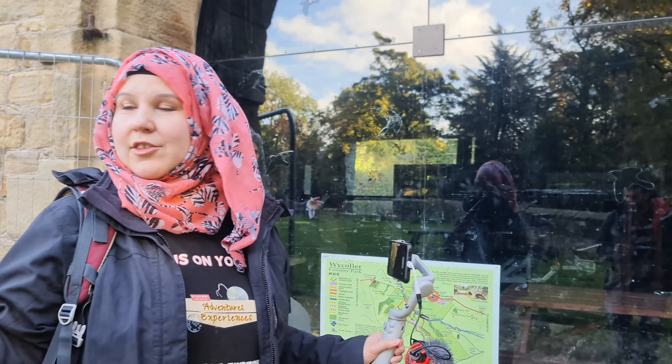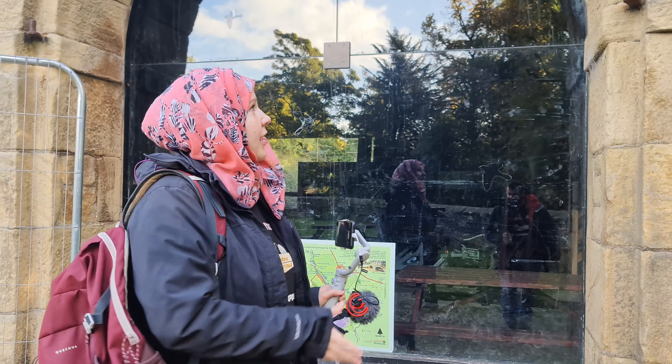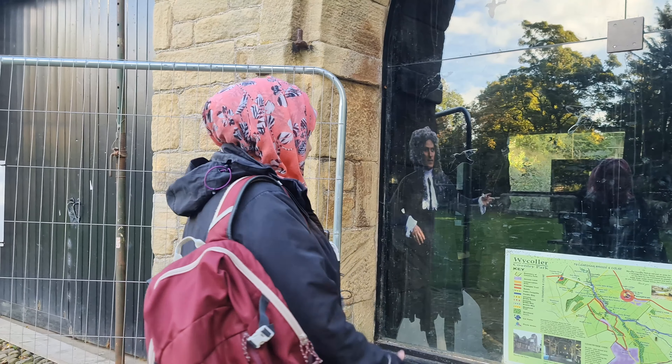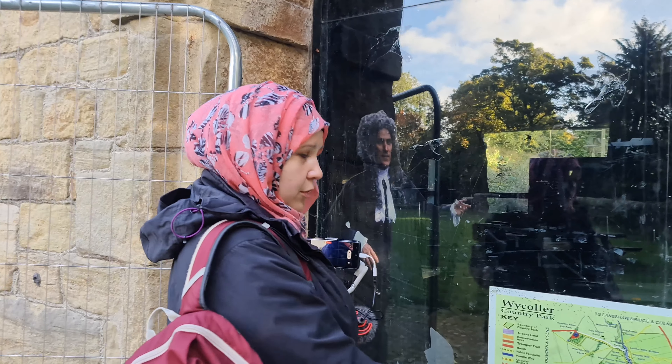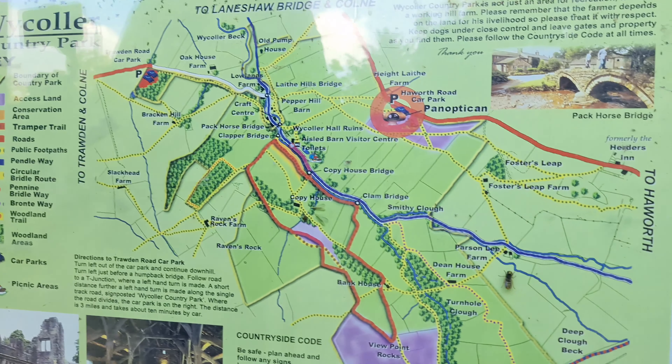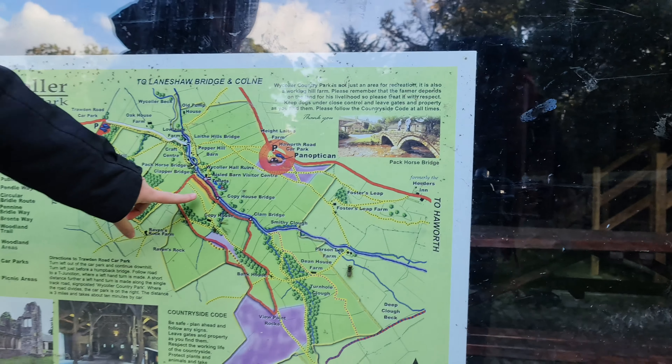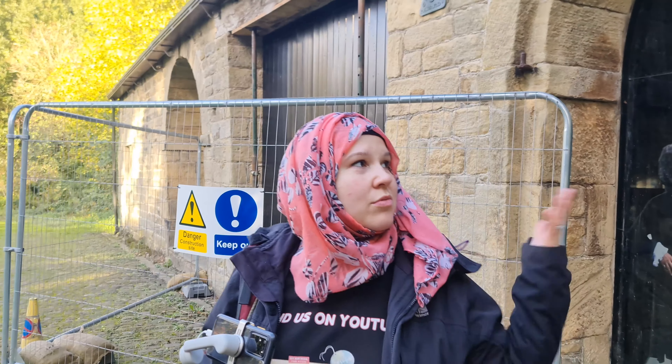Right next to Wycoller Hall, and almost reaching the end of the attractions here, is a visitor centre — but apparently it's not in use anymore. Inside there's nothing, though it did have the country park map so you can still make some use of that. There are some public toilets as well, but besides that there isn't much to see or do inside, so you can just enjoy the walk further.